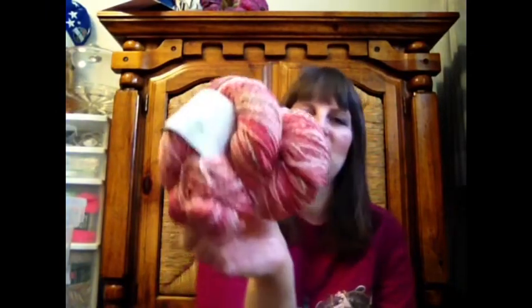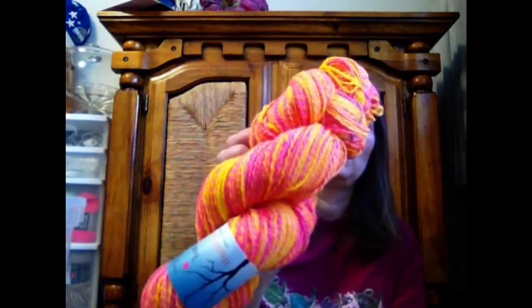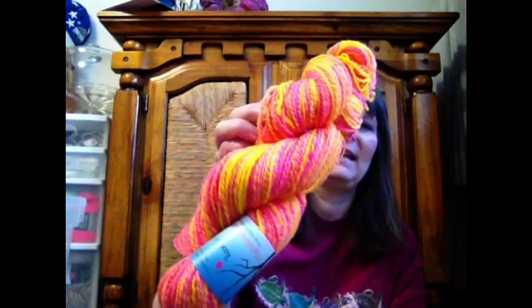This is a Squoosh Fiber Crab Apple — 318 yards every 4 ounces. I bought this before I bought my wheel because I knew I was going to buy a wheel after I drop-spun a couple of times. I spun it in the last year, year and a half. Here is Roses in High Definition by Highland Handmaids — it's in her Pitch Pine Top, which is Falkland. I got 336 yards of a 2-ply. So pretty — and it is that bright: that yellow and pink.